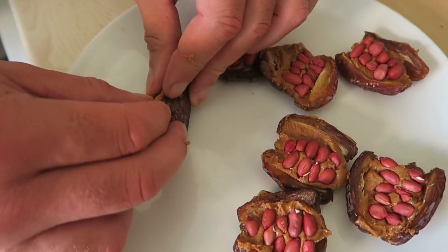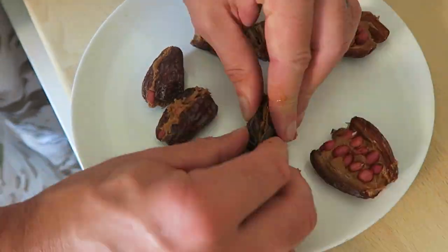And we're going to close them up. Then we're going to pop them in the freezer for half an hour.